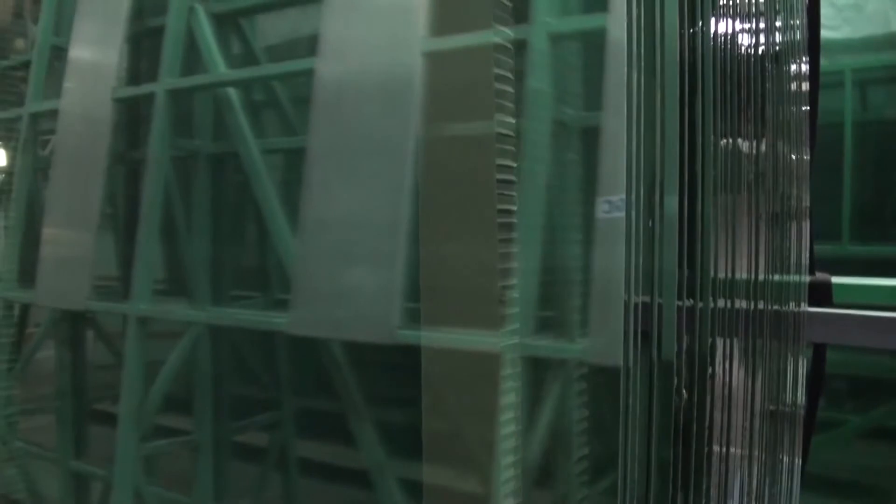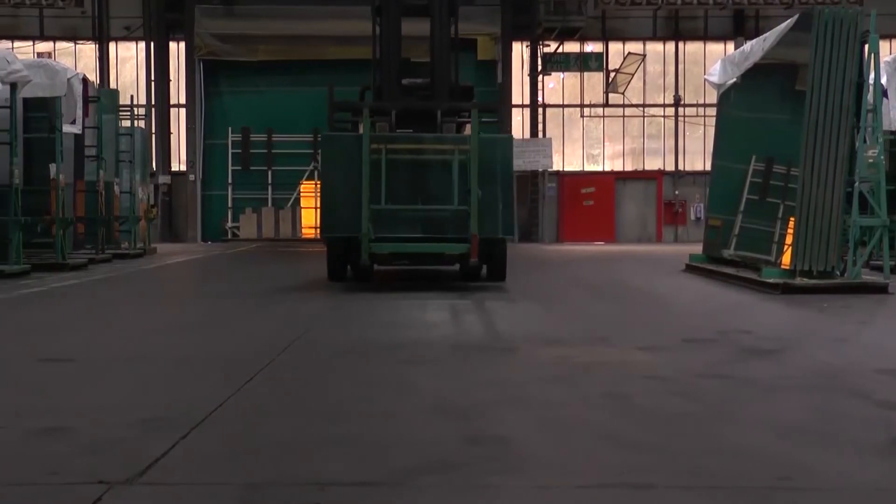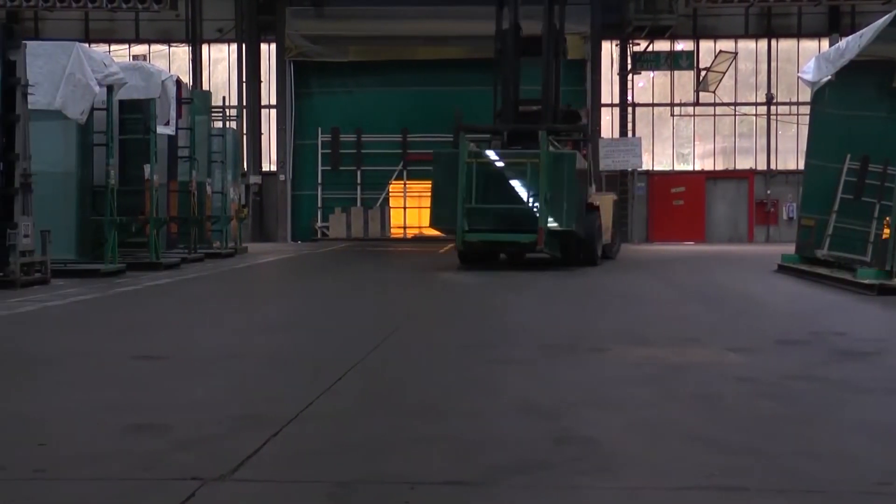As part of the manufacturing process, we interleave each plate of glass with a powder, a lucite. What that does is, during the dispatch operations and transport operations, that eliminates any possible scratching between glass surfaces.